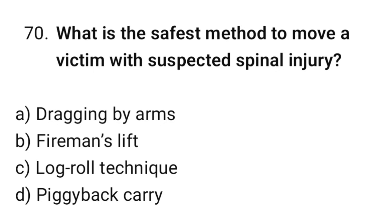Question number 70. What is the safest method to move a victim with suspected spinal injury? The correct option is C: Log roll technique.